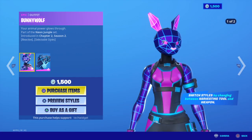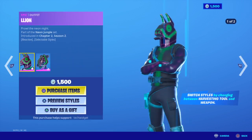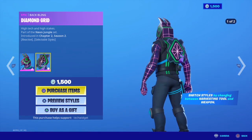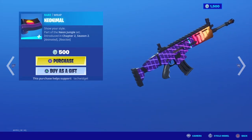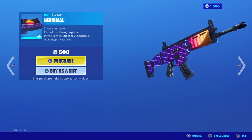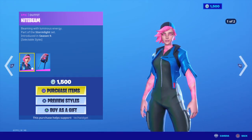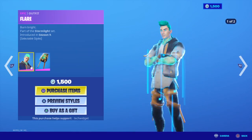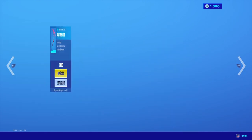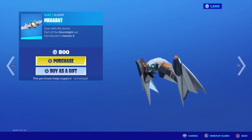Let's see what we have today. We have Bunny Wolf — I don't think this has been in the item shop before. We have Heart Grid, Lion with Diamond Grid, Neon Animal — I think that's how you say it — looks pretty awesome. Night's Beam with a Lumai Core, Red Flare with Lumai Core, Green Splintered Light, Mega Bat.